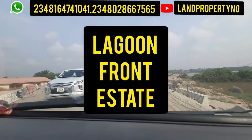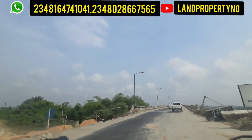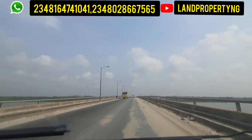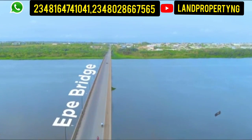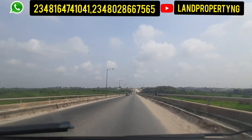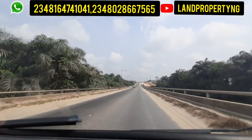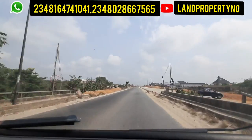At Lagoon Front Estate you can get a 500 square meter plot going for 10 million naira. You can also get a 300 square meter plot. The good part about this estate is it has a payment plan of up to 18 solid months. It has location advantage — property beside a water body tends to appreciate faster, just like Banana Island. Why is Banana Island one of the most expensive places in Lagos or Nigeria or even Africa? It's because of the lagoon beside it. This Lagoon Front Estate in Ekpe is actually beside the lagoon you are seeing now, and it has great prospects.